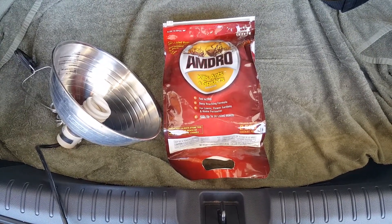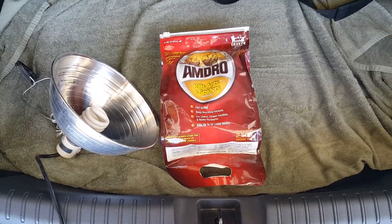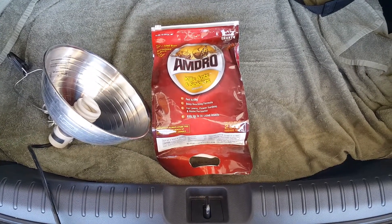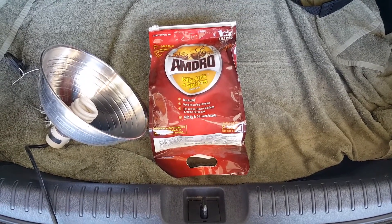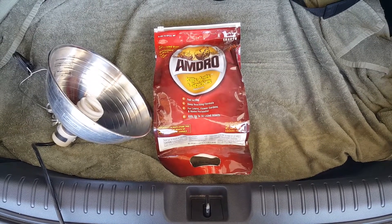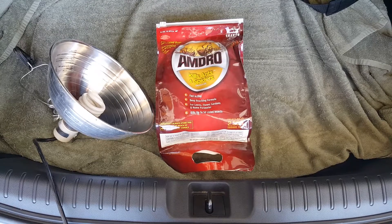Every spring, shortly after the rain stops, we begin to get a large quantity of earwigs congregating around the doors, windows, and any lighted areas where we have lights on at night around the front of our home. I've been trying for years to figure out a way to control these without contacting a pesticide service.